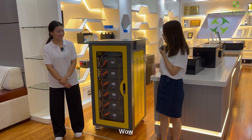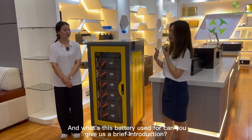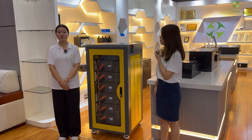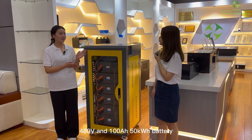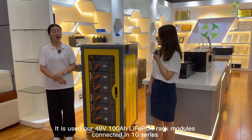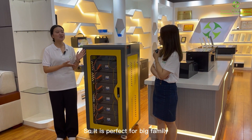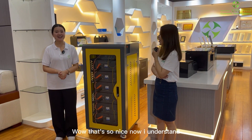So here is the first one. Wow, that looks so cool. And what's this battery used for? Can you give us a brief introduction? Of course. So this is a small energy storage system — 480 voltage, 100 amp hour, 50 kilowatt hour battery. It uses 48 voltage, 100 amp hour liquid rack modules connecting sensors to achieve a high voltage 50 kilowatt hour battery system. So it is perfect for big family and small office power usage. Wow, that's so nice. Now I understand.